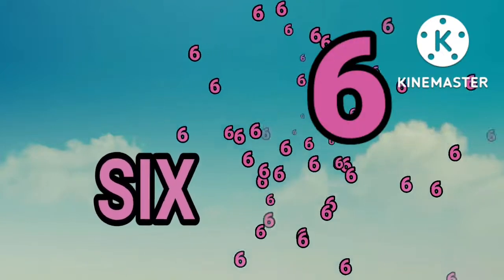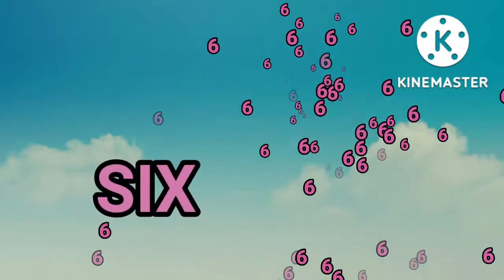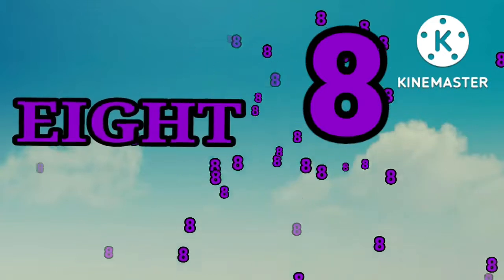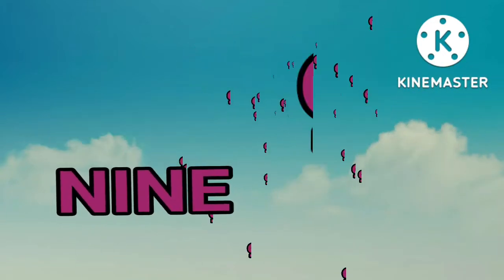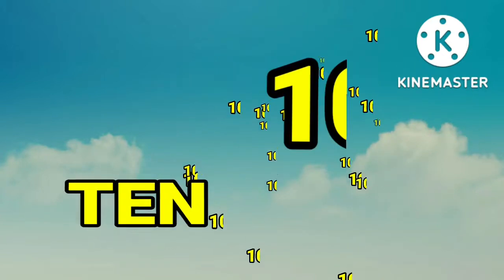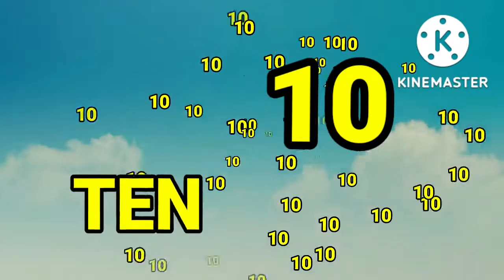Six. Six. Seven. Seven. Eight. Eight. Nine. Nine. Ten. Ten.